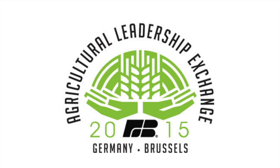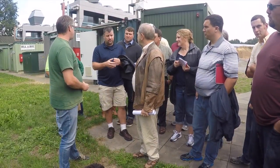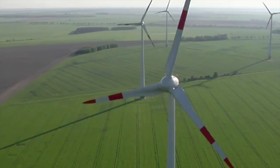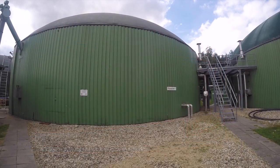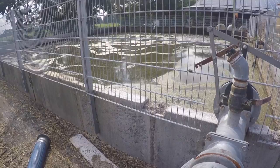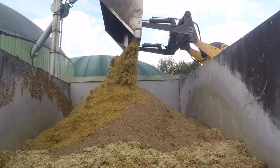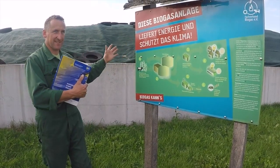The 2015 Agricultural Leadership Exchange Trip experienced German energy production firsthand during its 10-day trip to Germany and Belgium. Germany leads the world in wind energy production and has helped finance over 10,000 biogas facilities in the country. The group visited four dairy operations with biogas-producing digesters, using manure and silage to generate energy in the form of heat and electricity for the farm, and in some cases, local homes and businesses.